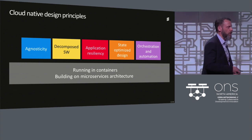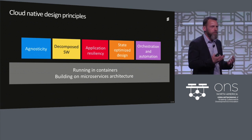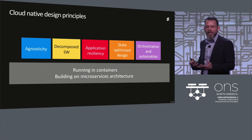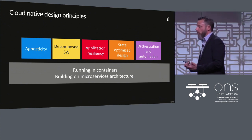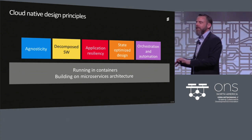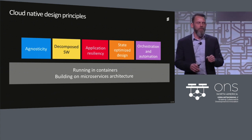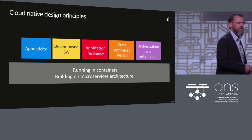Third, application resiliency. We have a long tradition in telco to build one-plus-one and rely heavily on hardware resiliency. That's not going to work in a cloud-native world. We need to strengthen how we build applications for resiliency, and push down into the cloud infrastructure to rely on cloud-native principles that handle resiliency. We talk about herding cattle instead of herding cats.